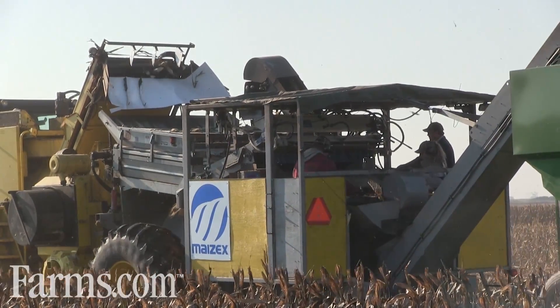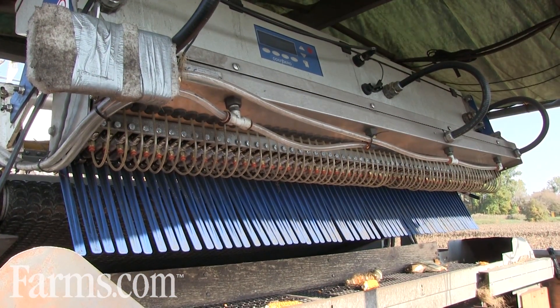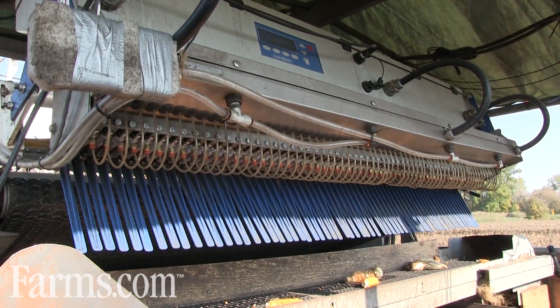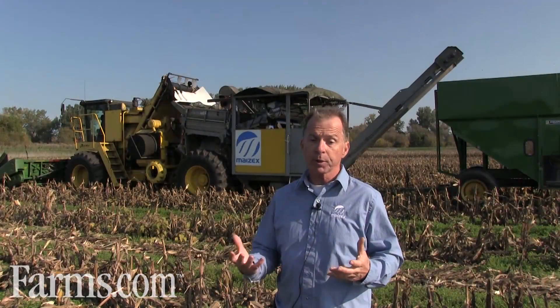So when it leaves the seed field, it is clean, husk-free corn, ready for the dryers. This machine is very significant in that it's the first machine in the world to use digital optical sorters to recycle ears that still have husk remaining after they go through the husking machine. So it's pretty exciting for us.